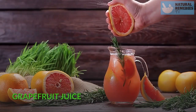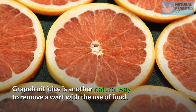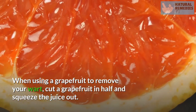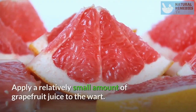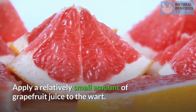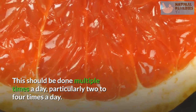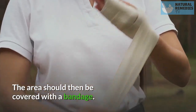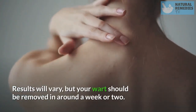Grapefruit Juice. Grapefruit juice is another natural way to remove a wart with the use of food. When using a grapefruit to remove your wart, cut a grapefruit in half and squeeze the juice out. Apply a relatively small amount of grapefruit juice to the wart. This should be done multiple times a day, particularly two to four times. The area should then be covered with a bandage. Results will vary, but your wart should be removed in around a week or two.